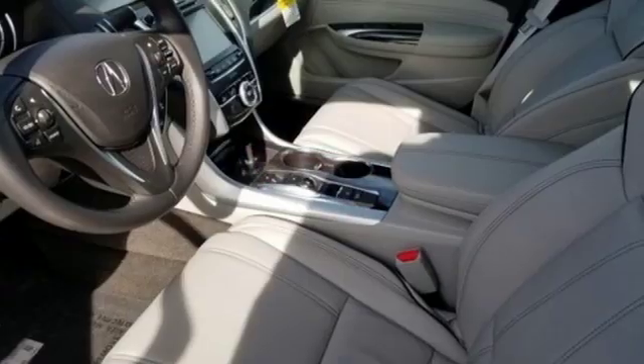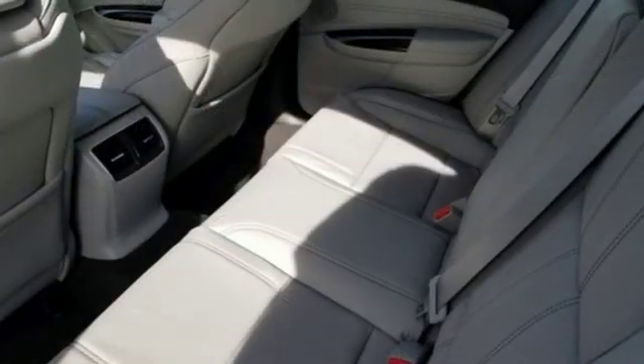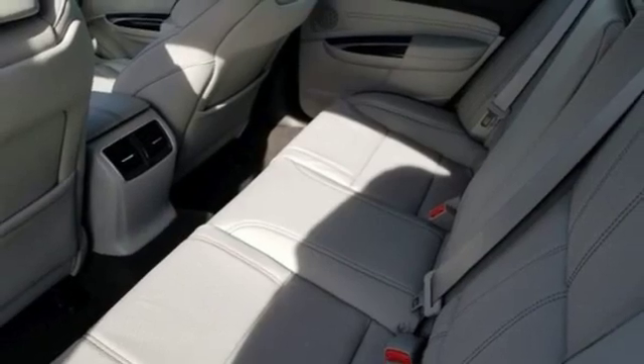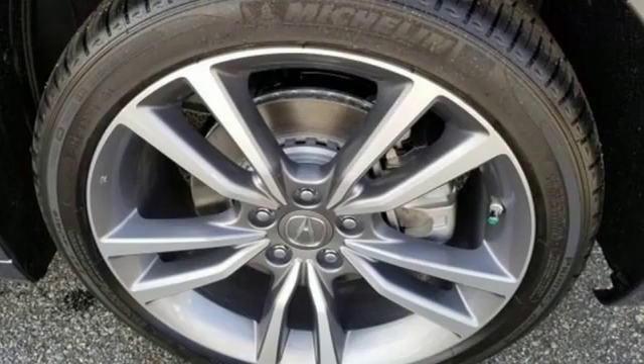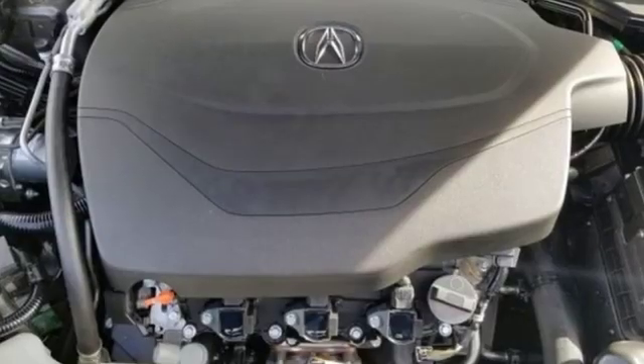It's well equipped with the features you need: integrated navigation system with voice activation, front heated leather sport seats, power tilt-down heated mirrors, and an express open and closed sliding and tilting sunroof. Automatic transmission,